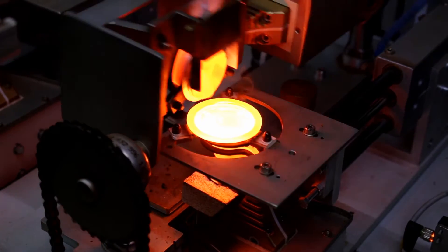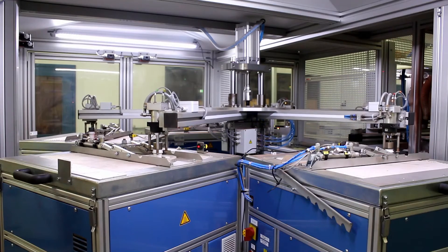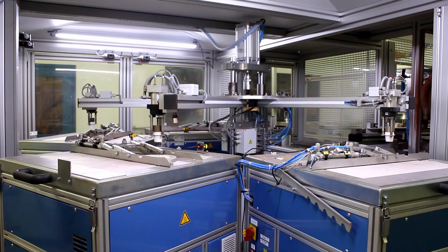The third cell fuses the samples for XRF analysis and also carries out 4-point LOI testing.